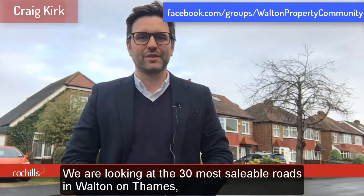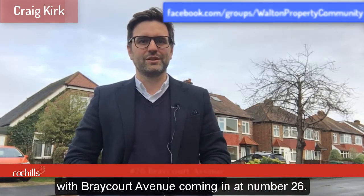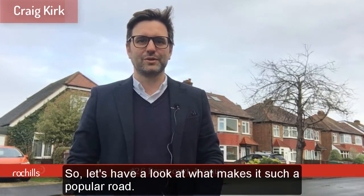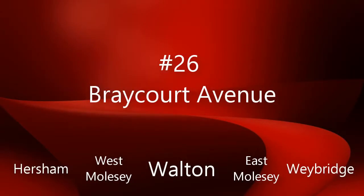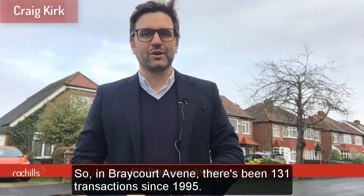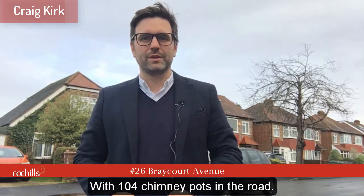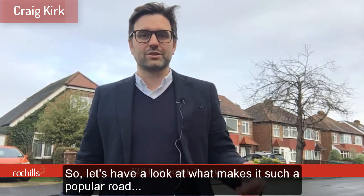We're looking at the 30 most saleable roads in Walton-on-Thames, with Brecourt Avenue coming in at number 26. In Brecourt Avenue there have been 131 transactions since 1995, with 104 chimney pots in the road, giving it a transaction rate of over 125%. So let's have a look at what makes it such a popular road.